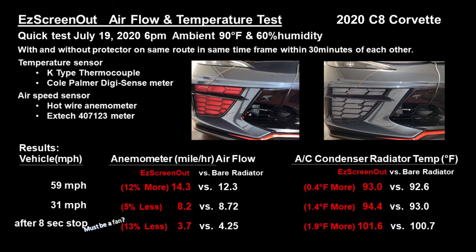The results show that we had a 2 degree increase in the AC condenser radiator core. Anemometer airflow results were inconsistent from what we expected, likely due to local aerodynamic effects.